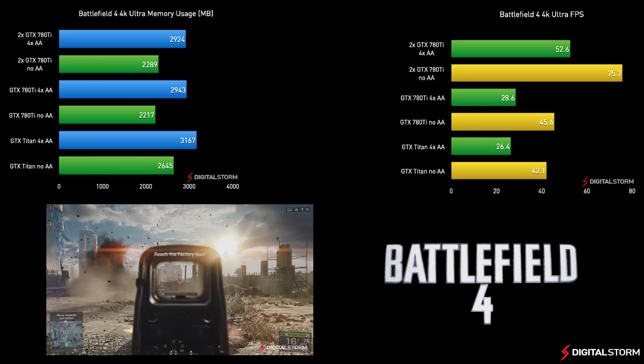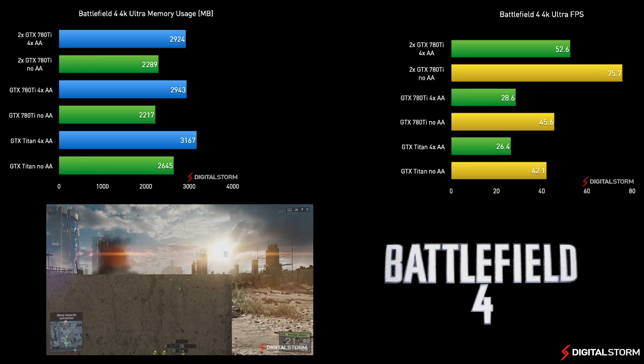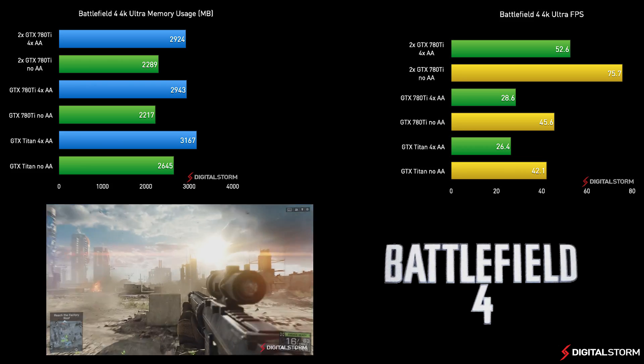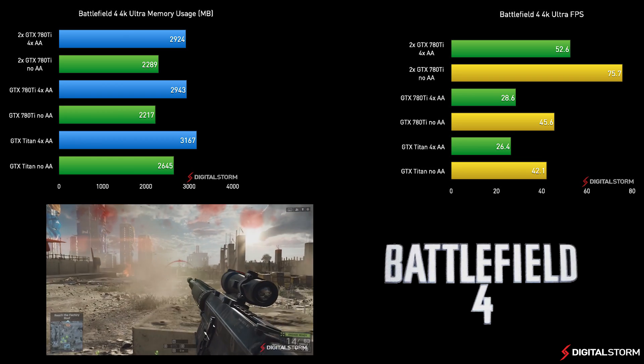With anti-aliasing off, Battlefield 4's memory usage depended heavily on the amount of VRAM available on the cards. When enabling AA, you can see that the video memory began to be pushed to its limits on the 780 Ti.